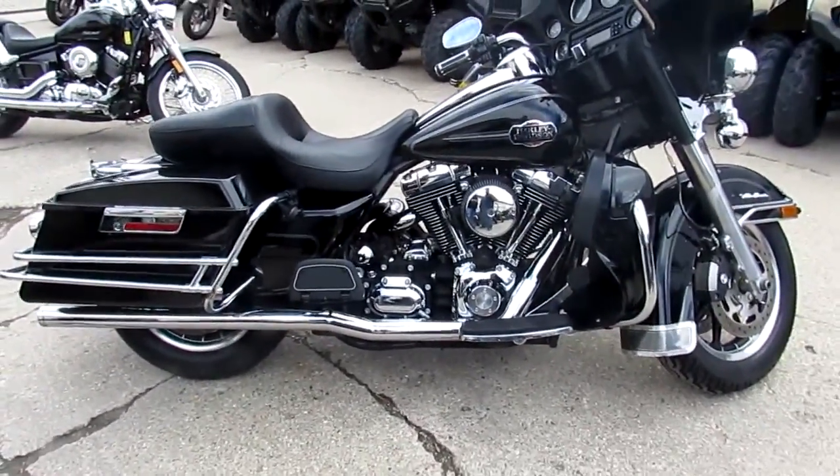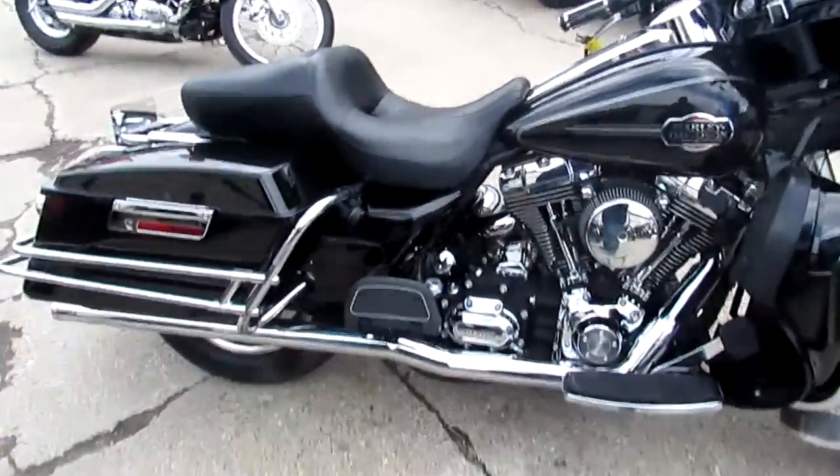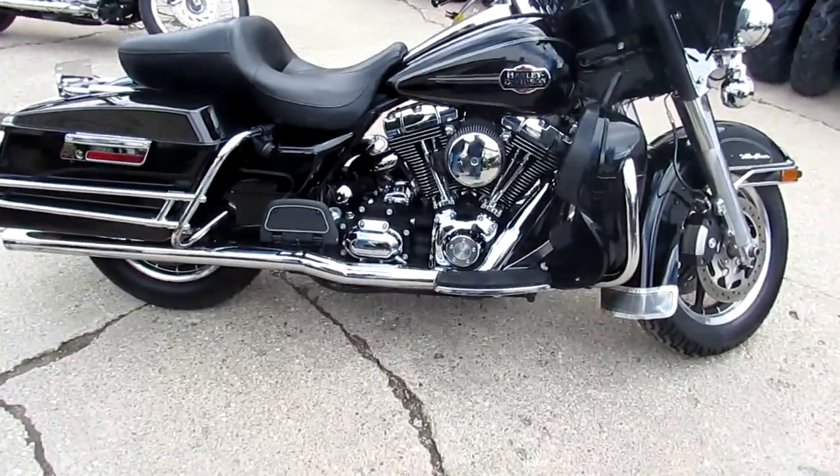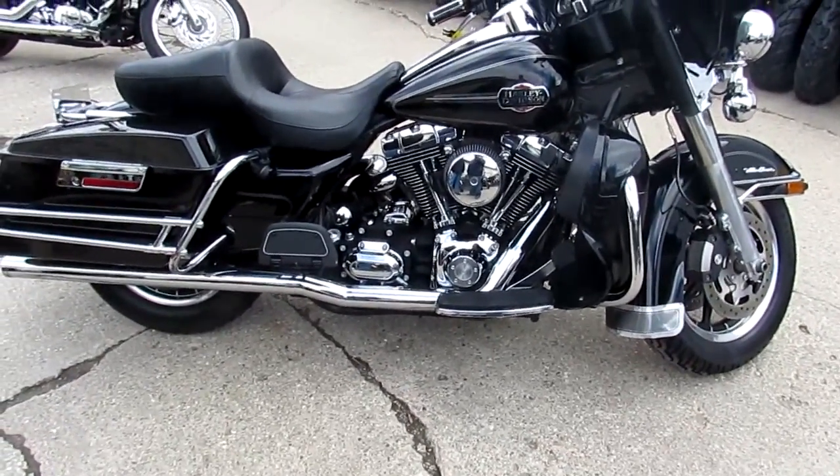We got financing, we got leasing programs for everyone. Visit our website — it's ApprovalPowerSports.com. We got over 600 used bikes, over 350 used Harleys, more on the way. Call today and you can ride today.